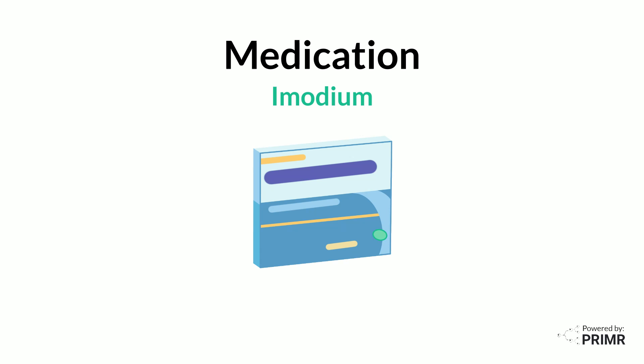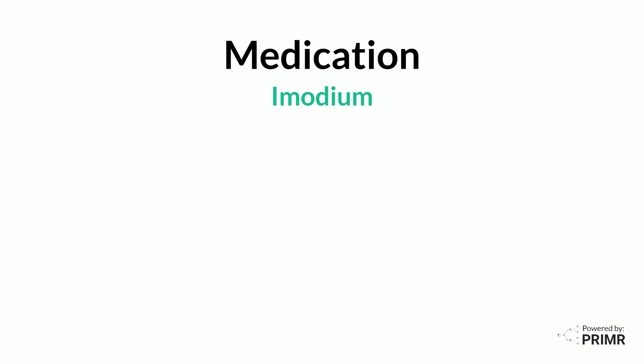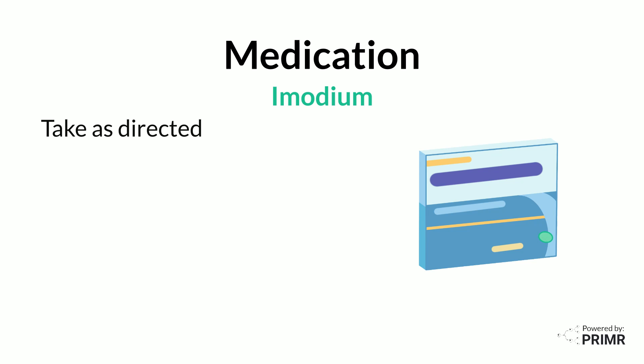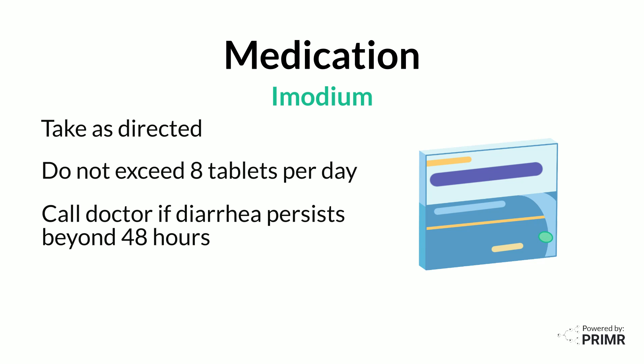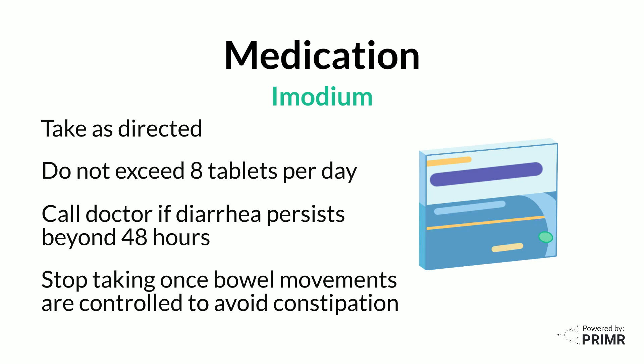Over-the-counter medication called Imodium can slow down bowel movements. Imodium should be taken as directed on the medication label. It's important not to exceed 8 tablets of Imodium in a 24-hour period. If diarrhea persists beyond 48 hours with maximum use, please discuss this with your medical team because another option may be necessary. As diarrhea gets better, you can stop taking Imodium to avoid getting constipation.